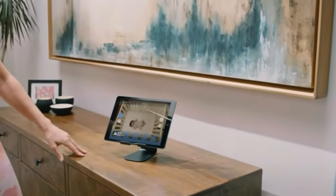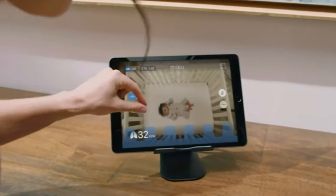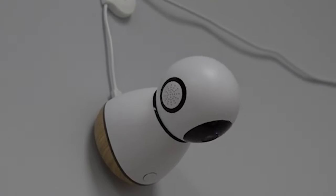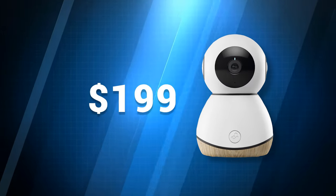You can see the history of your baby's cries on the app, so you can notice patterns and understand your baby better. And it's not even expensive — you can get this awesome baby monitor for only $199.